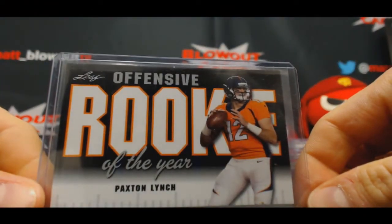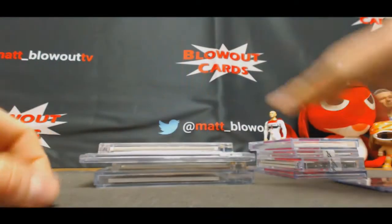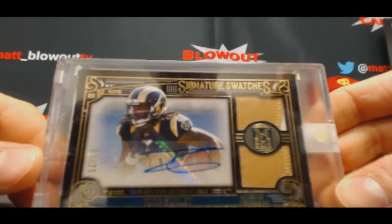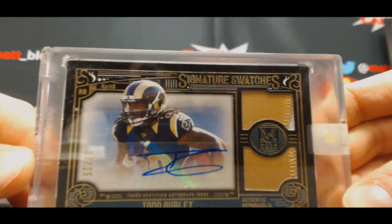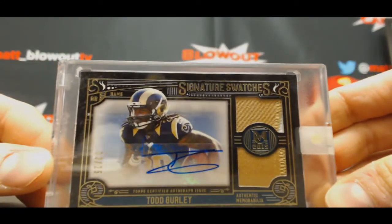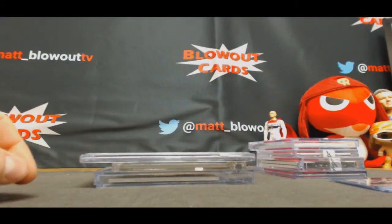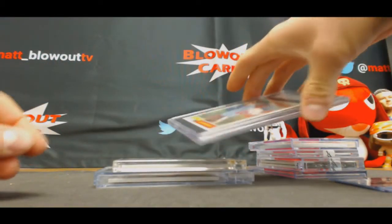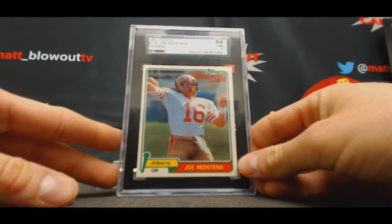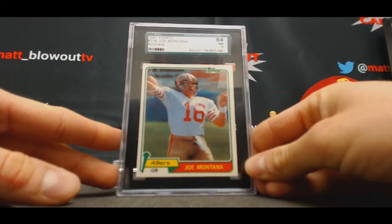Paxton Lynch predictor. Todd Gurley, Todd Gurley — three of 25, Museum. That's a rookie year, 2015. This is an iconic card — this is a great case. SGC 84, near-mid seven rookie, 1981 Topps Joe Montana.